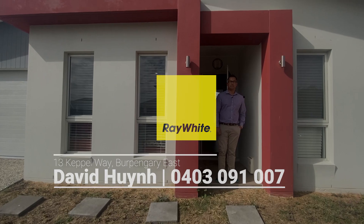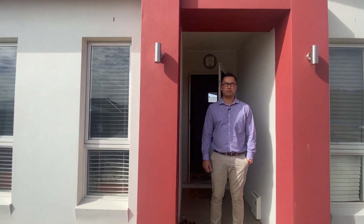Hey guys, David Braywhite North Lakes here to present you 13 Capital Way in North Harbour. Let's come have a look.